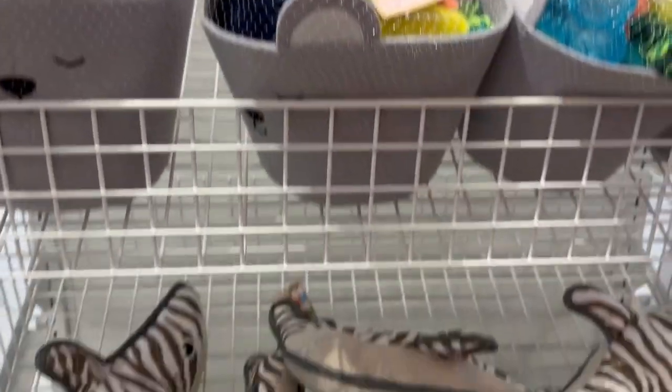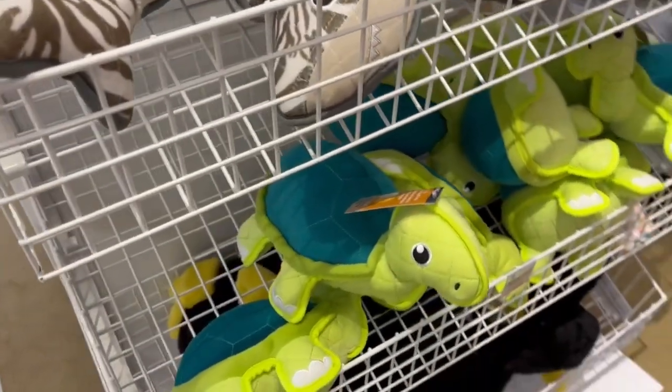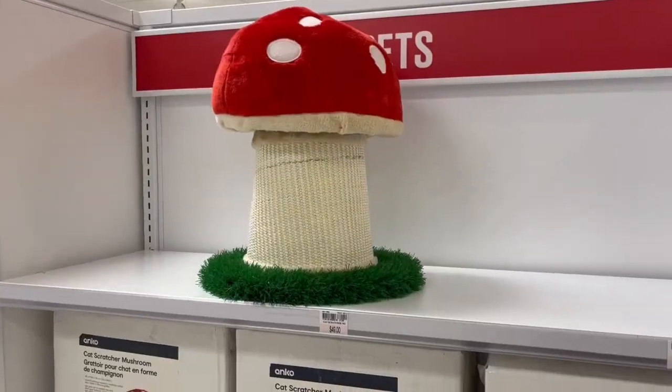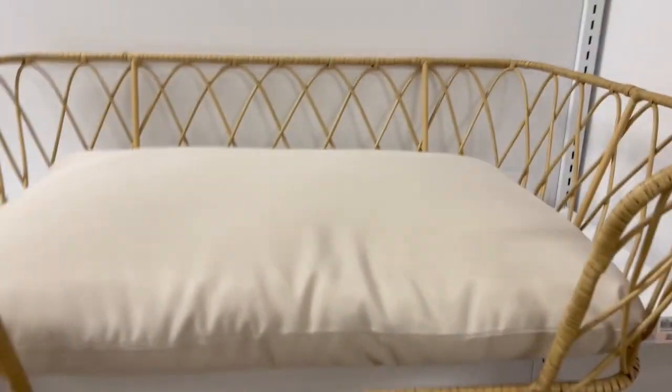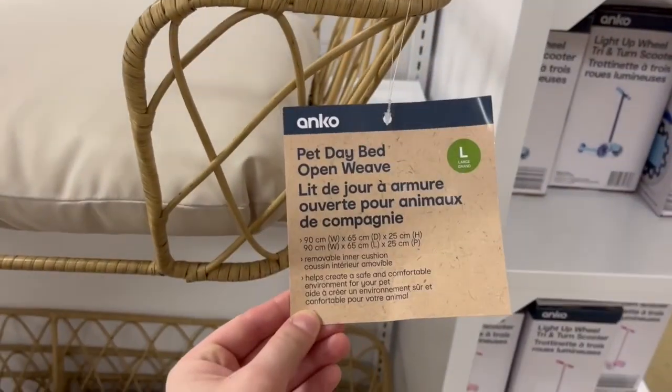Now we're approaching the pet section. They did have actually quite a good selection. This section was pretty busy, so I was only able to get footage of a few items, but at least it gives you a little bit of an idea.